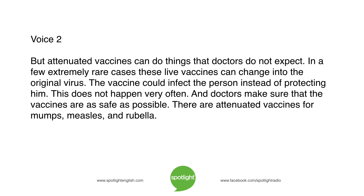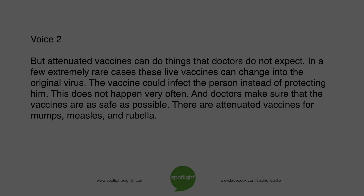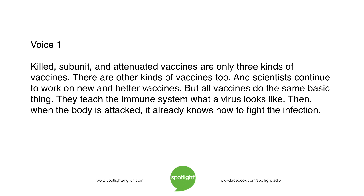This does not happen very often, and doctors make sure that vaccines are as safe as possible. There are attenuated vaccines for mumps, measles, and rubella. Killed, subunit, and attenuated vaccines are only three kinds of vaccines — there are other kinds too. And scientists continue to work on new and better vaccines. But all vaccines do the same basic thing: they teach the immune system what a virus looks like. Then, when the body is attacked, it already knows how to fight the infection.